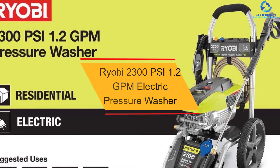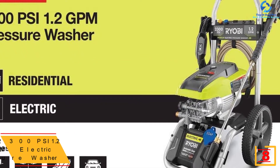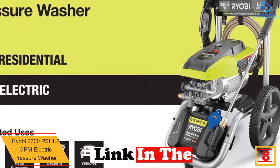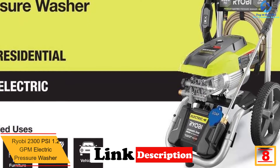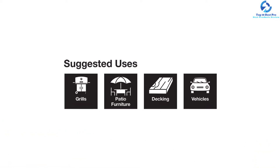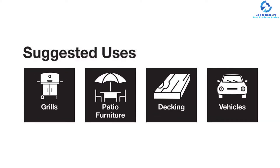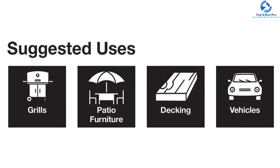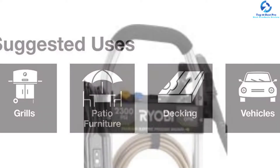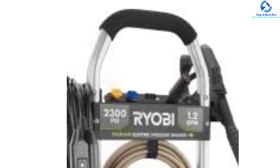At number 8, we have the Ryobi 2300 PSI 1.2 GPM electric pressure washer. This electric pressure washer is designed to handle the toughest jobs without too many hurdles. It comes with a 13 amp highly efficient brushless electric induction motor and boasts 2300 PSI, making it a suitable choice for faster cleaning of windows, decks, driveways, patio furniture, and other areas of the home. You also get a bonus turbo nozzle which provides about 50% additional cleaning power.